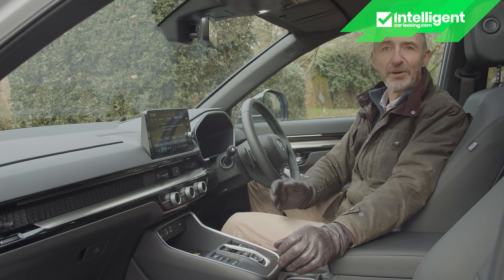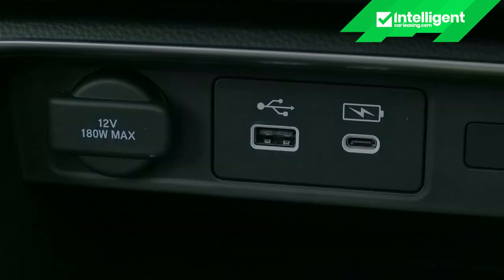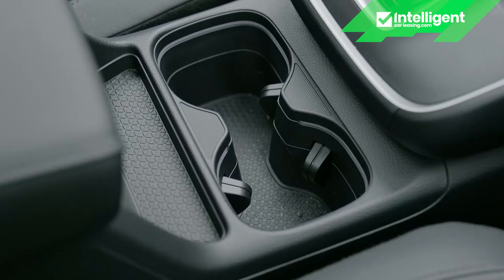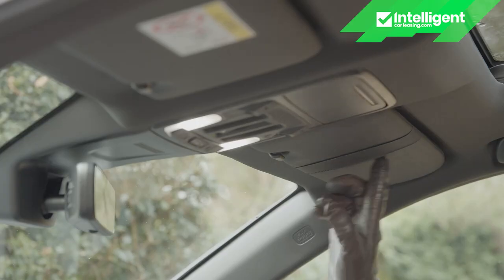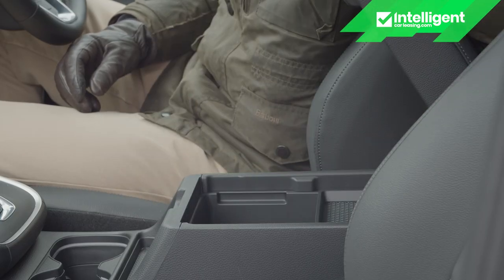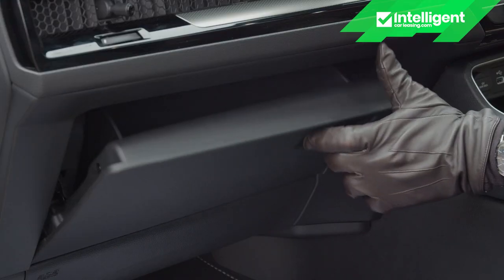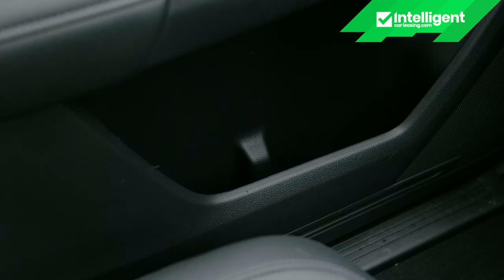For storage, you get a large open recessed area at the base of the centre stack with a wireless charging mat, USB-A and USB-C charging points, plus a 12-volt socket just above. Below the gear console there are twin cup holders and a pen tray, plus a ticket clip in the driver's sun visor. The big bin between the seats with its lift-out tray has no charging ports, and neither the glovebox nor door pockets are very big.